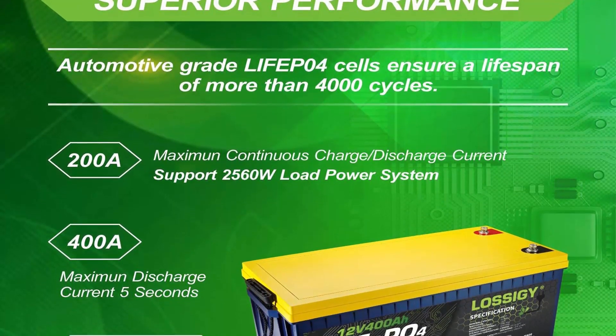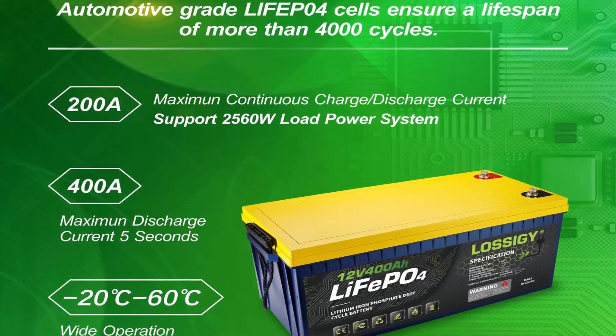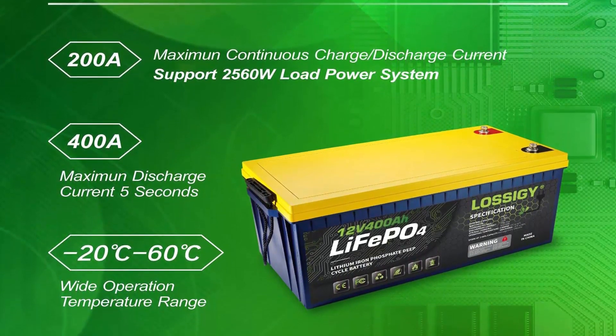What you get: 12V 400AH LiFePO4 battery, positive and negative copper core cable, product parameter guide, and our 5-year worry-free warranty and friendly customer service.